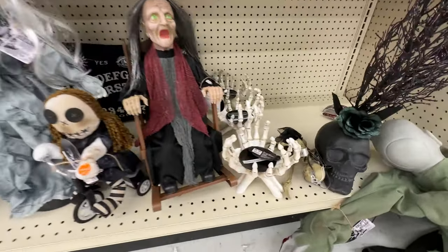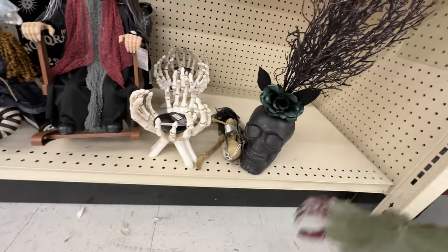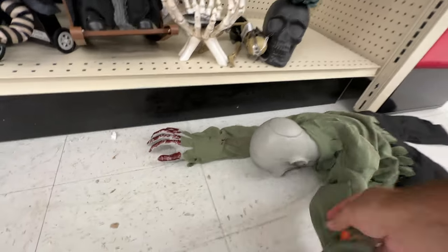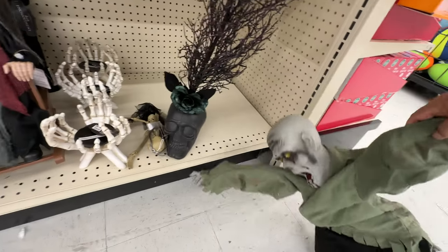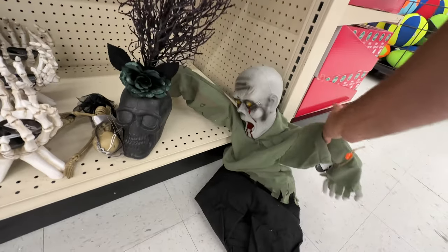I did really like that sort of grim reaper ghoul that popped up behind the stone — that was pretty cool. Too bad they didn't have it in a bigger size. I'm not really sure what this guy is; I think he's been here a couple of years. Doesn't he crawl along the ground or something? I couldn't make him work — somebody probably broke him. He certainly makes a nice little dead body prop.